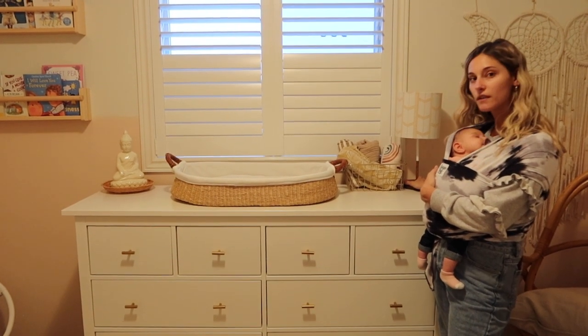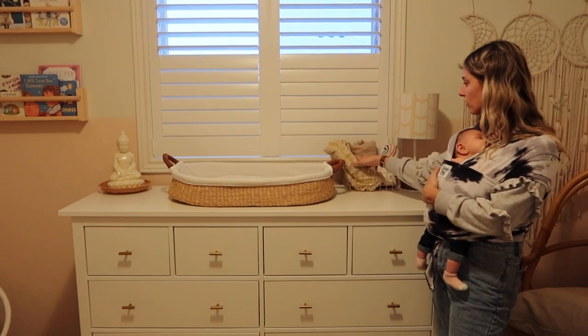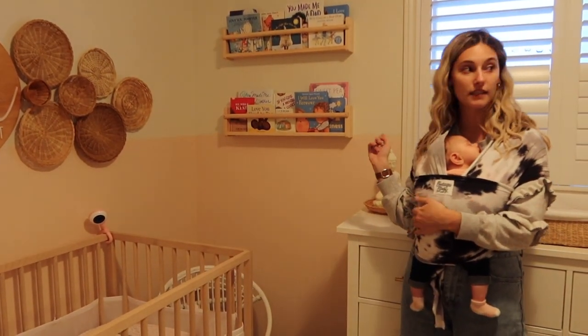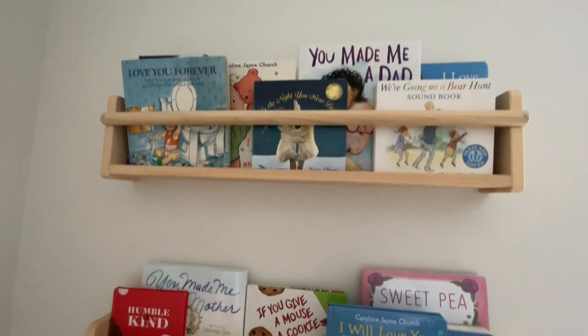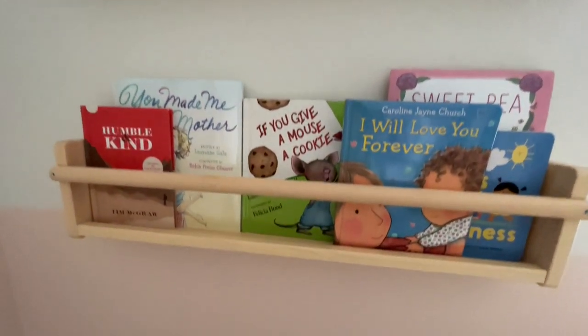We have this bin here with a few swaddles — some neutral tones and some custom ones. We have two bookshelves here, also from IKEA — the same one as over there but flipped the correct way. We put all our books in there that we thought were good for bedtime so we could read to her.